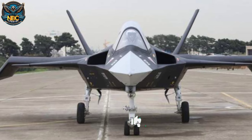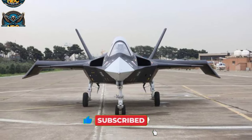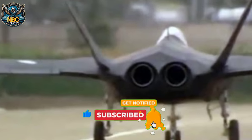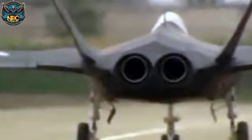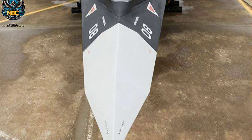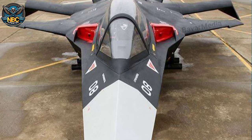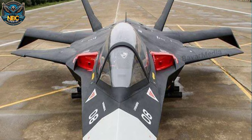The wings and control surfaces were too small and simple to provide enough lift and maneuverability, and the engine exhaust nozzle was not shaped or coated to reduce infrared signature. Many observers concluded that the Qahar 313 was not a real stealth fighter, but a mock-up or a prototype of a light attack aircraft at best.